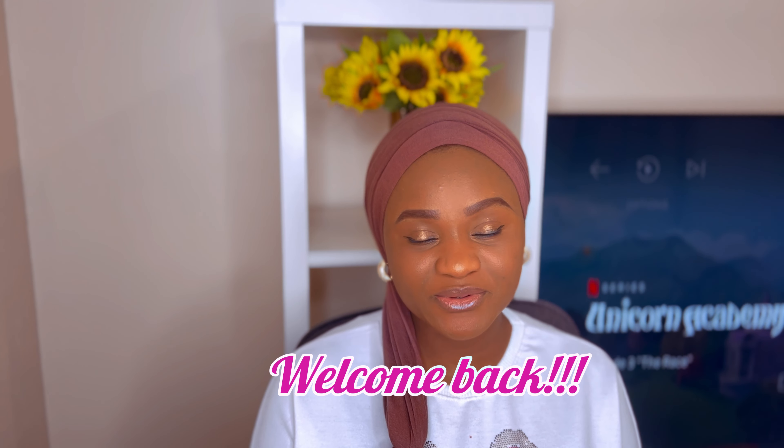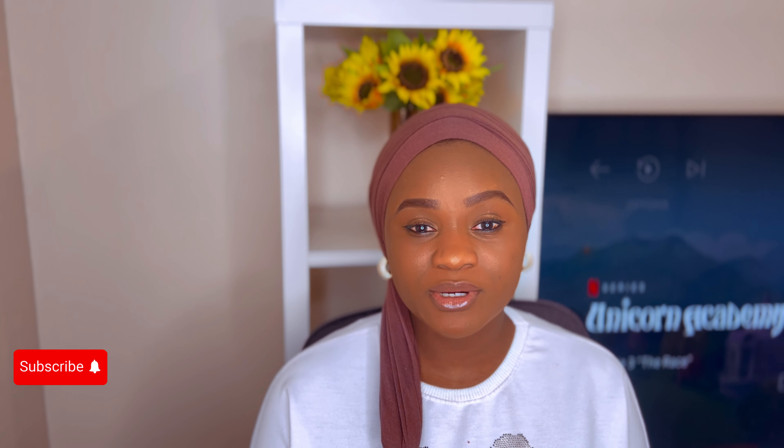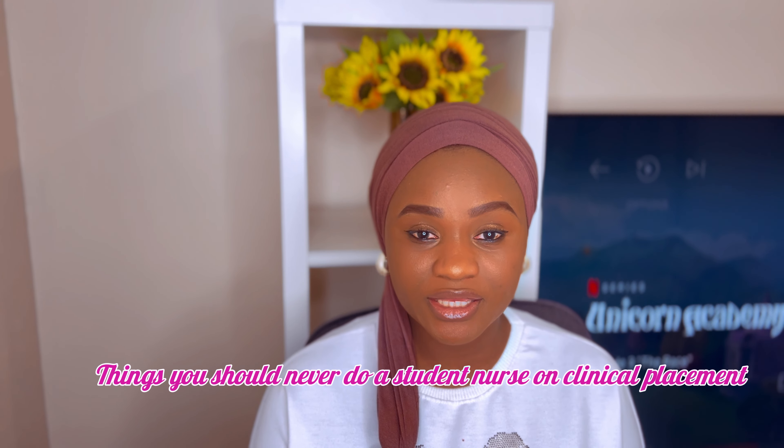Hello guys, welcome back again to my YouTube channel. My name is Rashida, and on today's video I'm going to be talking about the things you should never do as a student nurse here in the UK.